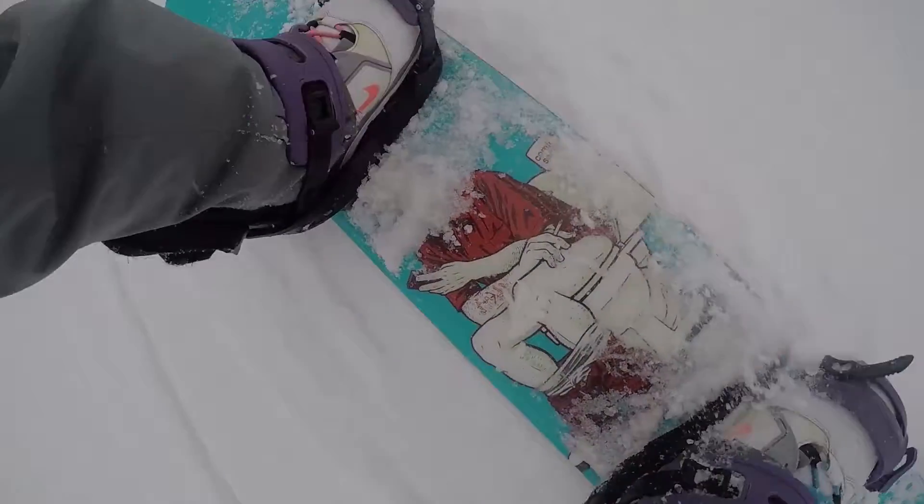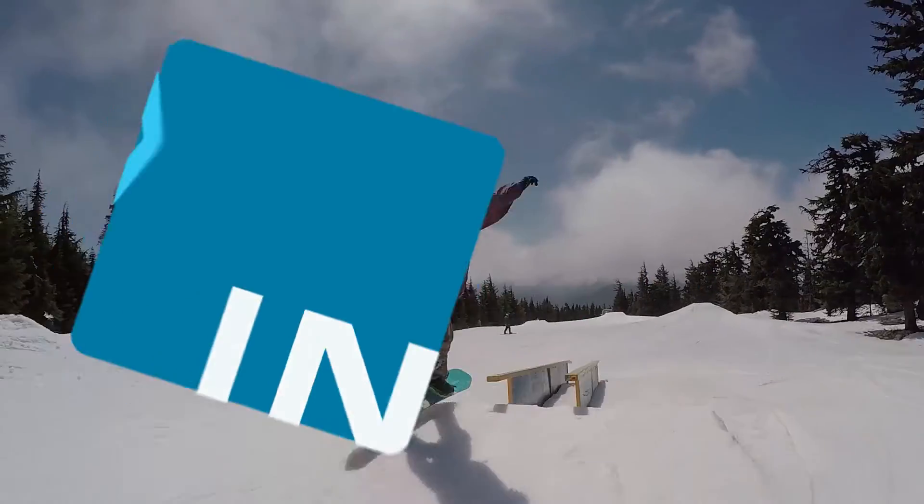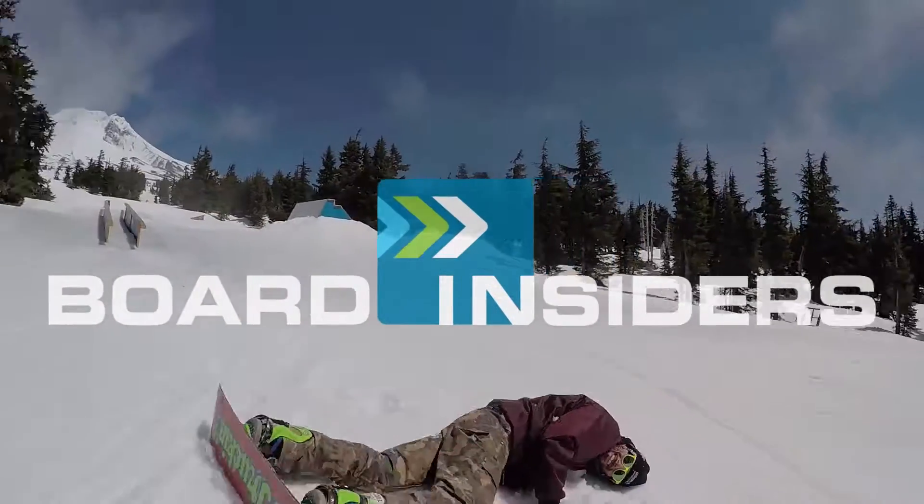I got a picture of Tyler this morning and then I put it on my snowboard. He was smoking a cigarette and taking a s***. Almost.